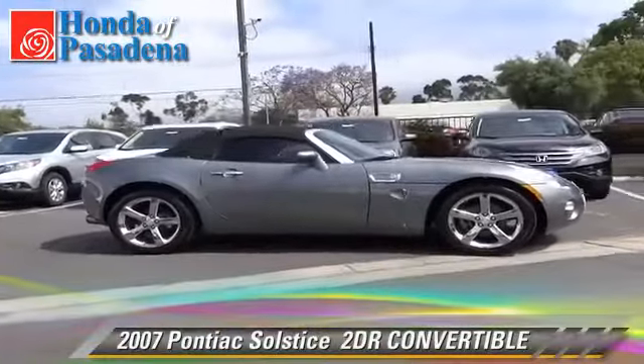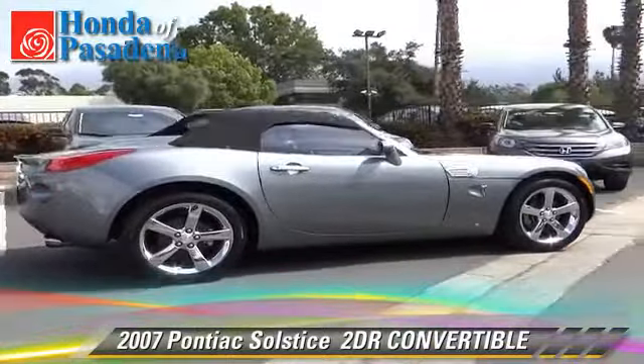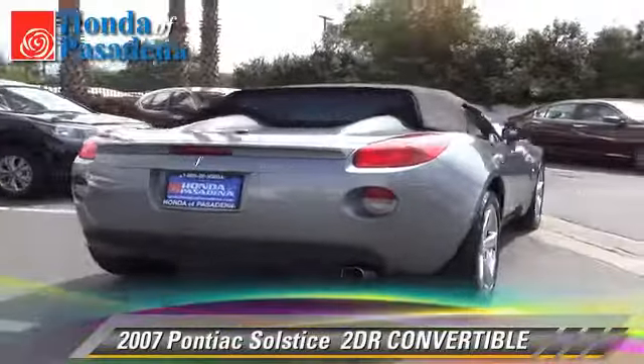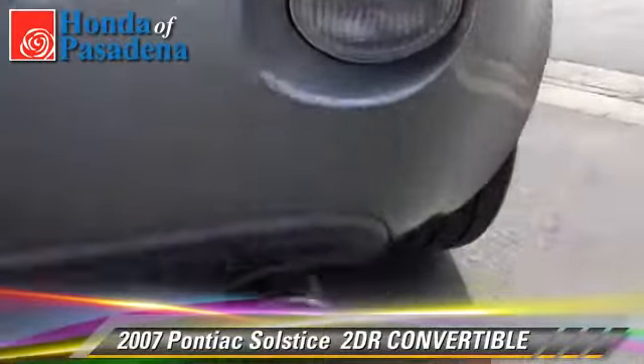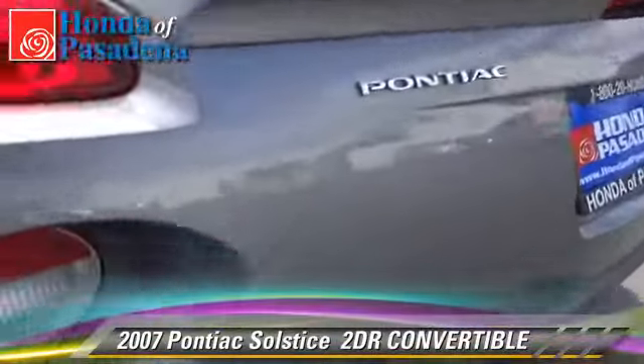The 2007 Pontiac Solstice. With a manual transmission, this rear-wheel drive convertible is well equipped. This Pontiac features power windows, power door locks, and air conditioning. Comfort and convenience features include a CD player.